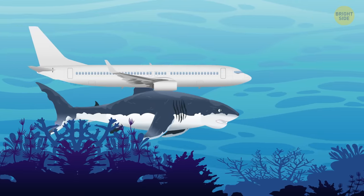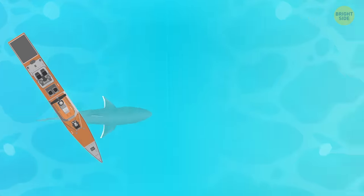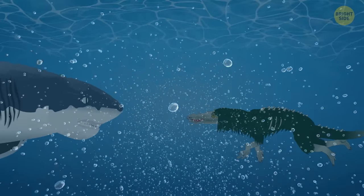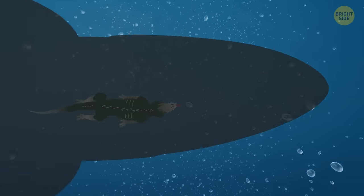Ships and submarines have disturbed this ancient monster. It approaches one of the cruisers and breaks through the hull. The boat is sinking fast. At this moment, another dot appears on the radar — this is SCP-682. The reptile quickly swims to the shark. They look at each other for a few seconds. SCP-682 is much smaller than the Megalodon.